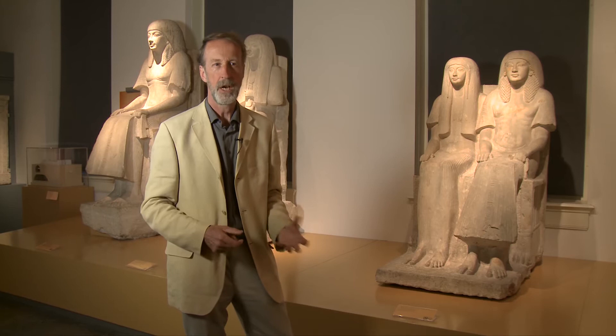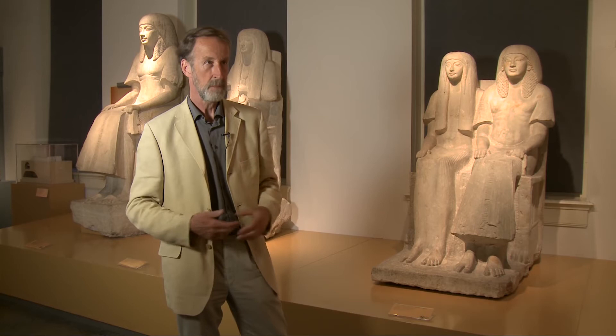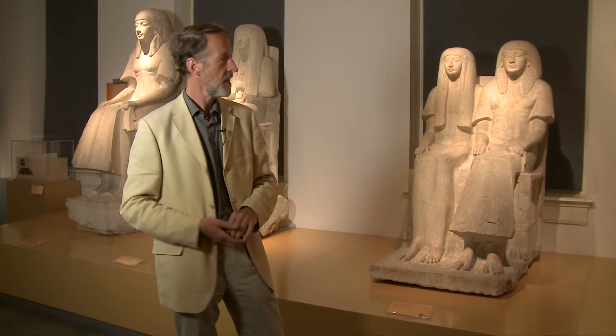In Egyptian art you sometimes see that the husband is much larger than the wife — but not here. This was a different period, a period of, you might say, emancipation of women; a period when people were not afraid to show their affections and their emotions. And that's what we see here.